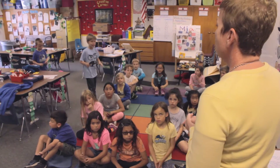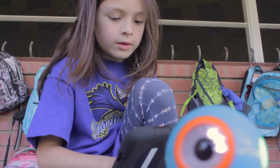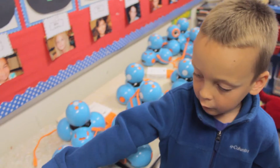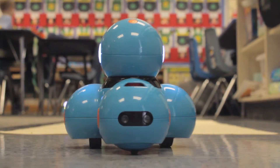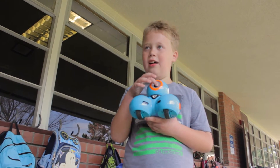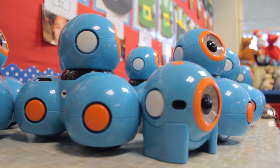In Ms. Rodriguez's classroom, we're working on using the iPads to code robots. This one's called Dash and that one's called Dot. Dash is the one that can move — sometimes you can change the lights on his eyes. Dash is the one that is mobile, while Dot is not.